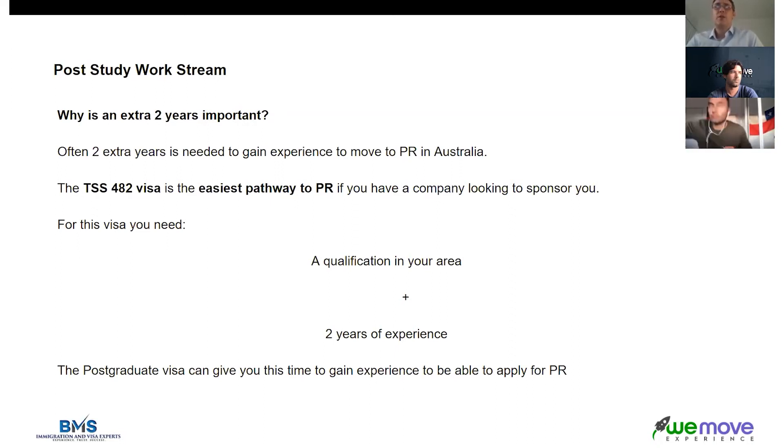The postgraduate visa is also beneficial for the skilled visa. The skilled visa is really difficult and competitive at the moment, but if you are working in your occupation in Australia you get five extra points for your skilled visa application. Points are very vital for the skilled visa and those extra points put you in a better position than other people in your occupation that you're competing against. If permanent residency is your aim, you should really look at the pathway that involves the postgraduate visa — it gets you either experience for a sponsorship visa or extra points for a skilled visa.